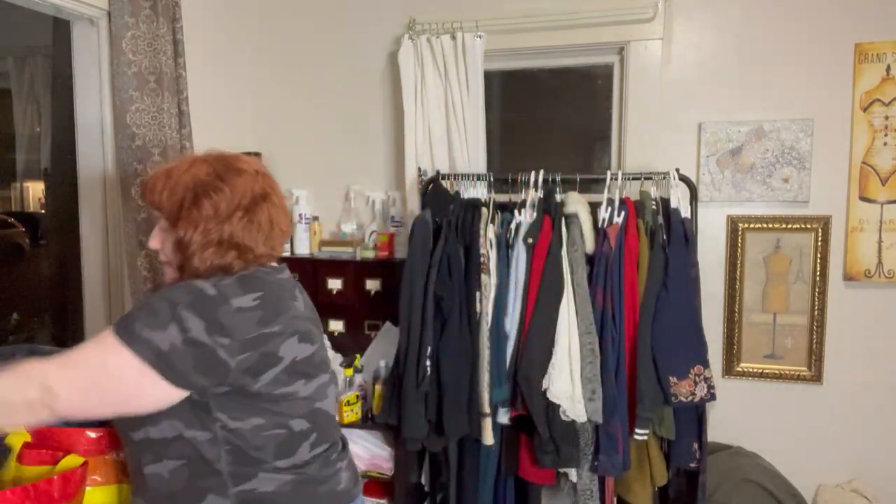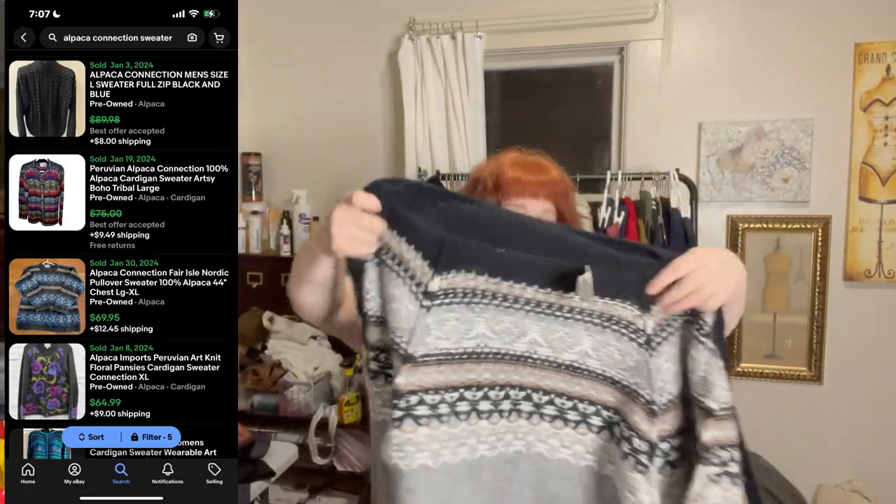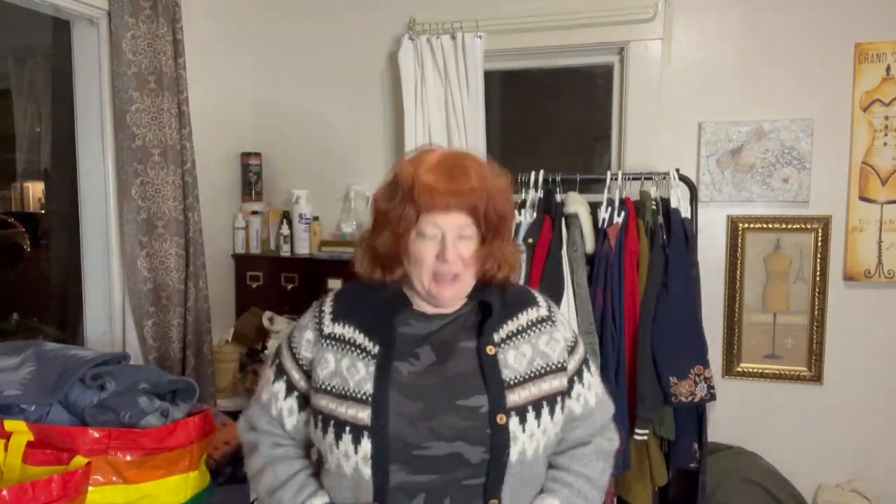I'm a sucker for tribal or southwestern patterns and a lot of people love them. The find of the day though is this Alpaca Connection, made in Peru, 100% alpaca piece. The label needs a small fix but the item itself is beautiful — I love the heart pattern. It has some pilling but no holes, and that's easy to take care of.